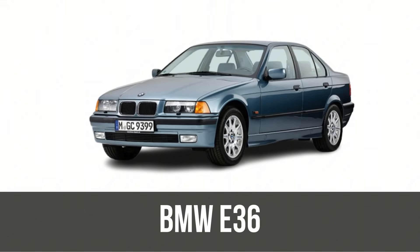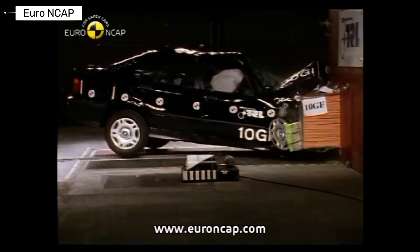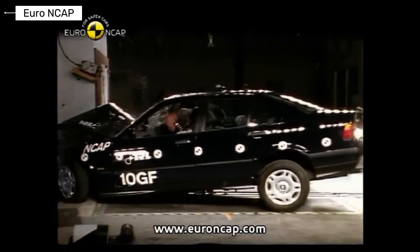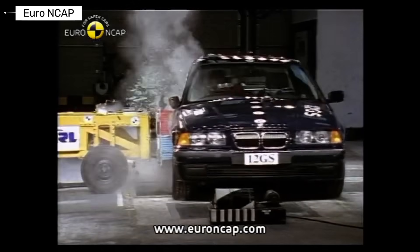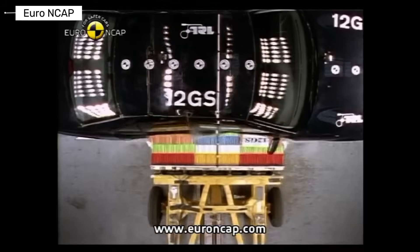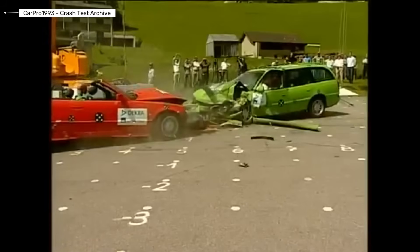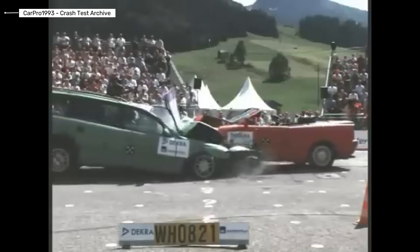BMW 3 Series E36. With the E36, BMW makes its first real commitment to occupant safety. Dual front airbags become common, side impact door beams are introduced, and crumple zones are better engineered. ABS and traction control are widely available. Crash test results from the 90s show noticeable improvement in frontal protection, while side impact performance improves but remains average. This generation marks the transition from basic protection to engineered safety.